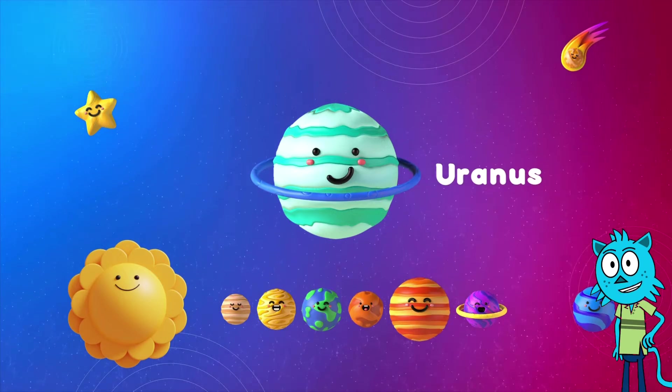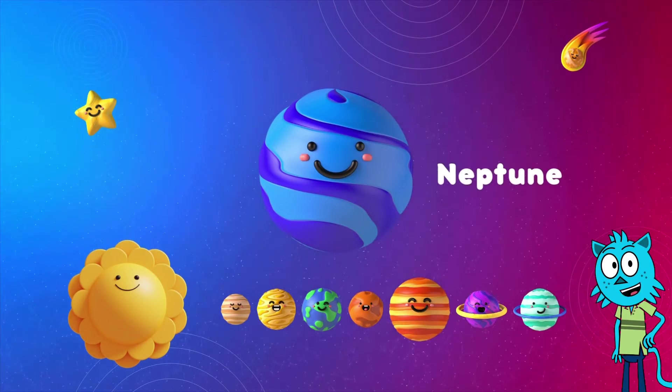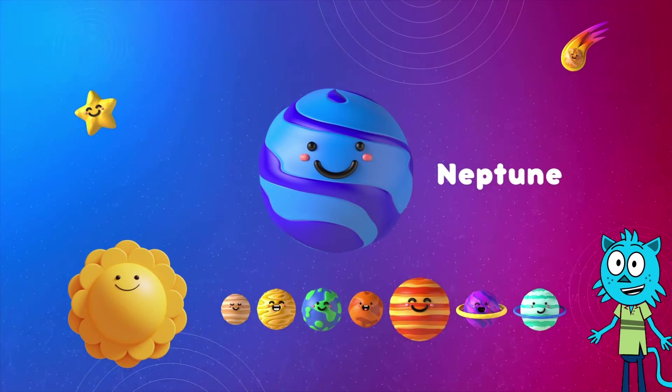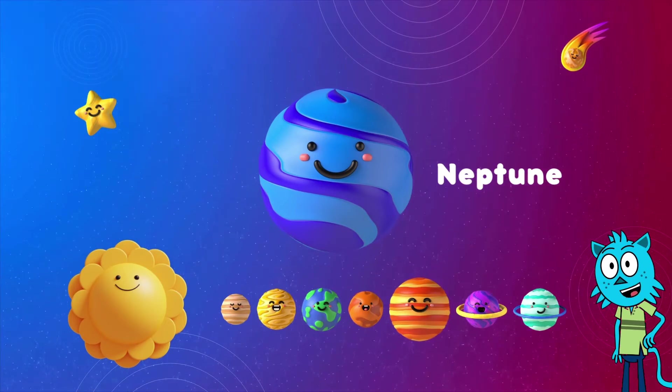And last but not least, Neptune. Neptune, the icy blue planet, is number eight. It's super far away from the sun. Can you say Neptune with me?